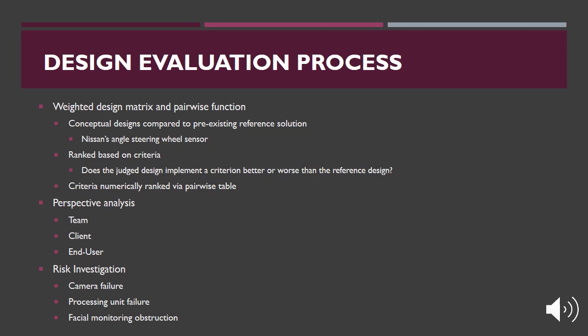Upon completion of the Ideate phase, the team generated three conceptual designs. The best design was determined via a weighted decision matrix coupled with a pairwise table. All three designs were evaluated based on their correspondence to the project criteria against the pre-existing solution — Nissan's angle steering wheel sensor. Rankings were based on how well each conceptual design adhered to the criteria compared to the pre-existing solution, and these were implemented into a weighted decision matrix. The weight of each criterion was determined through a pairwise table, allowing the team to numerically prioritize and rank their importance.